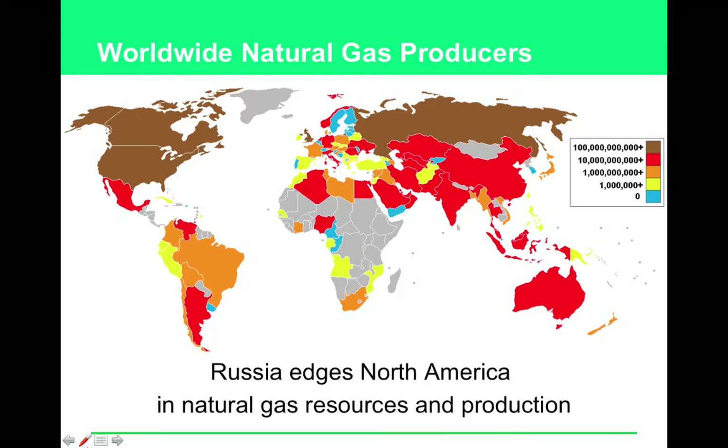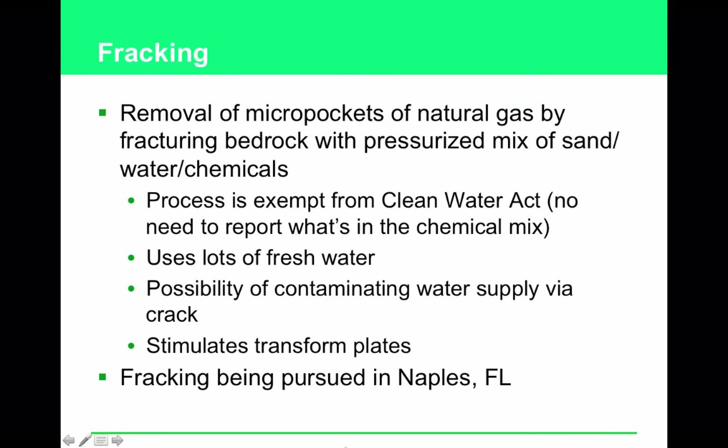Fracking is an important issue being pursued in places like Naples. It's a technology used to access micro pockets of natural gas that would otherwise be too costly to retrieve. You send in a pressurized mix of sand, water, and chemicals to crack open bedrock; those micro pockets of natural gas enter the water, and you suck it back up and harvest it. Notably, this process is exempt from the Clean Water Act, so we have no idea what's in that chemical mix.